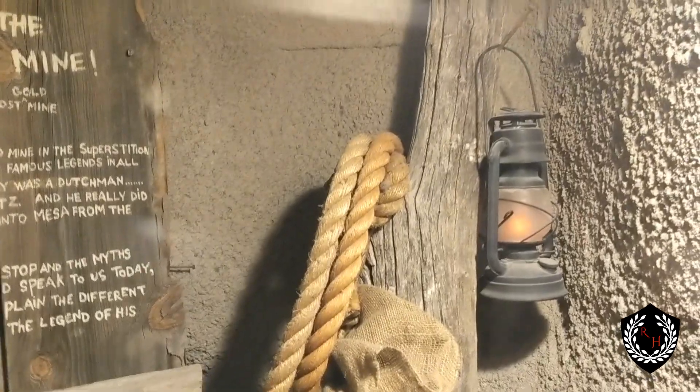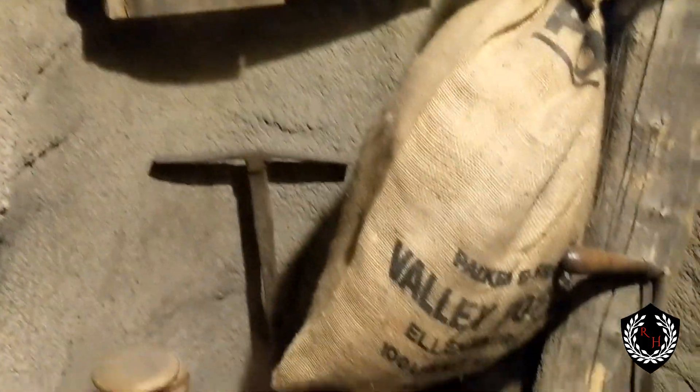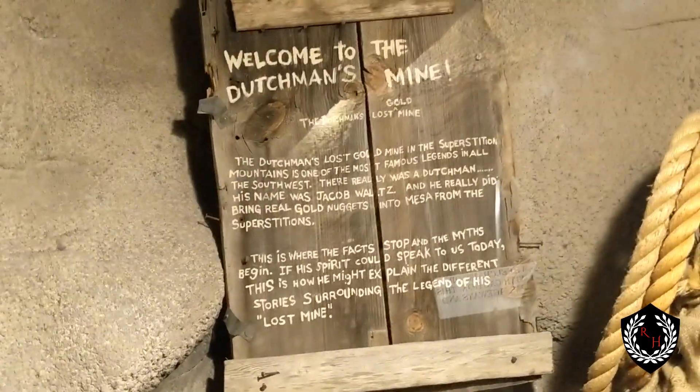This is the Lost Dutchman's Mine exhibit. We know that the Dutchman is actually buried over at Pioneer Memorial — we'll take a look at him in a little bit. He supposedly hid gold out in the Superstition Mountains, and it looks like most people are still trying to find it today. This is a mockup — nice and dark.